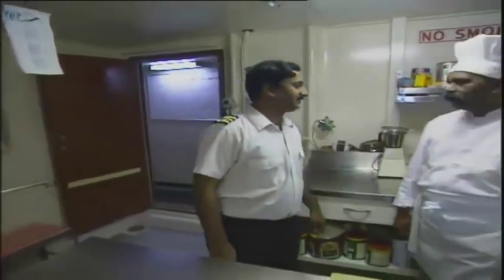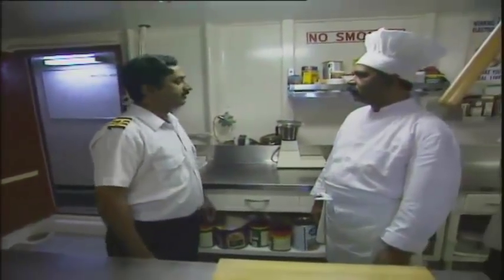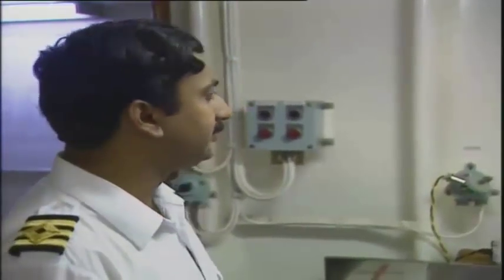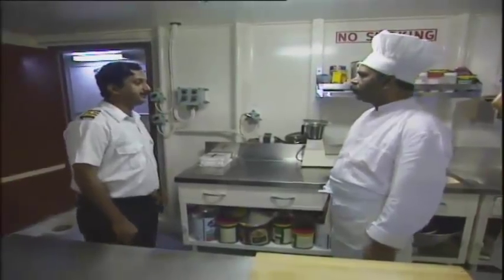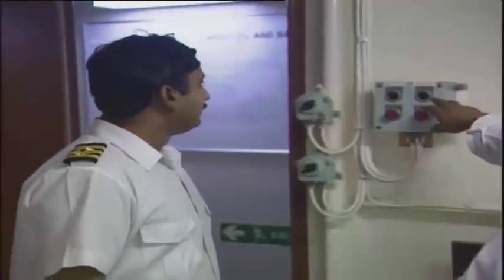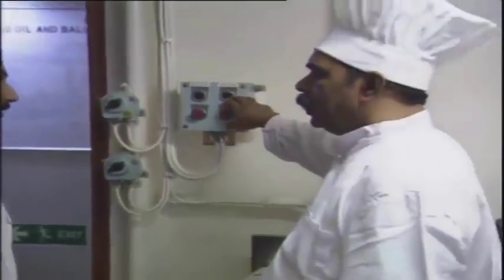We'll talk about risk in the galley today. Can you tell me what are the risks involved in the galley? Fire — fire is the first. For most procedures, those on board will be able to employ the risk management approach themselves. Indeed, by undertaking the assessment, crew members will more readily understand the process and be better placed to introduce control measures.